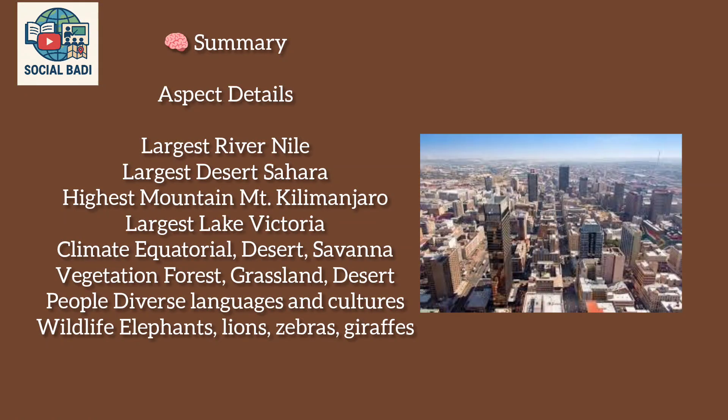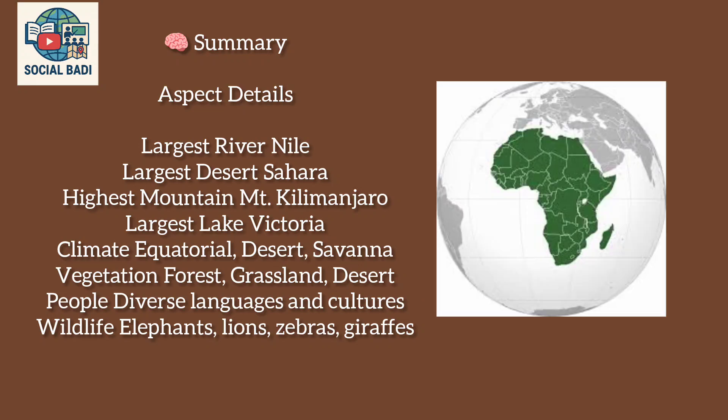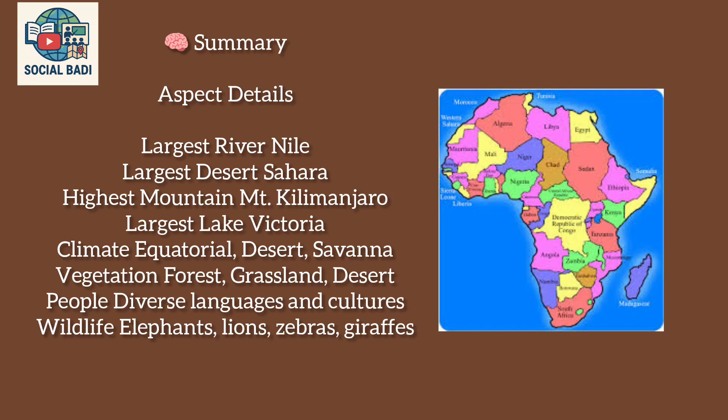Summary: Largest river — Nile; largest desert — Sahara; highest mountain — Mount Kilimanjaro; largest lake — Victoria. Climate types include equatorial, desert, and savanna. Vegetation includes forest, grassland, and desert. The people are diverse in languages and cultures. Wildlife includes elephants, lions, zebras, and giraffes.